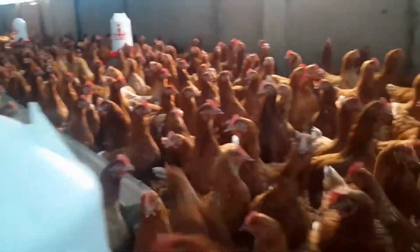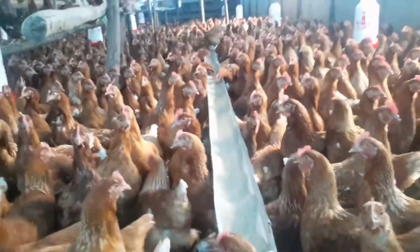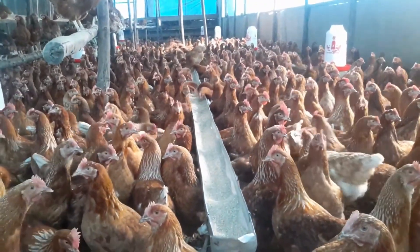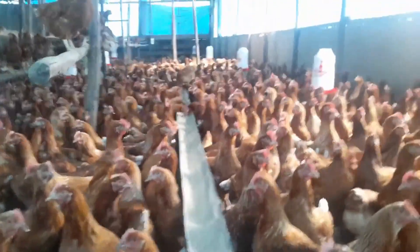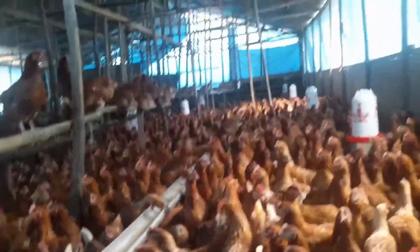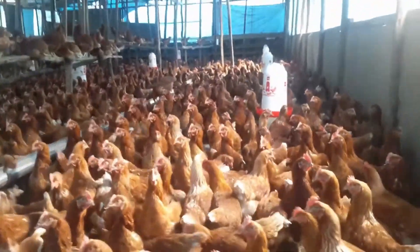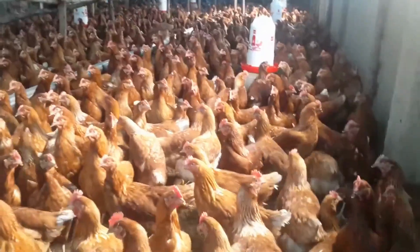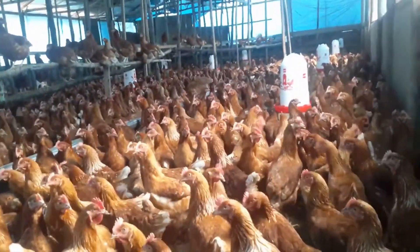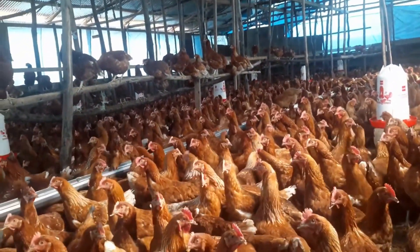So how do we go about chicken feed formulation? When making chicken feed, the digestible crude protein formula is used. The digestible crude protein formula is based on the total percentage amount of protein in the chicken feed ingredients. Each chicken feed ingredient has a different amount of digestible crude protein.